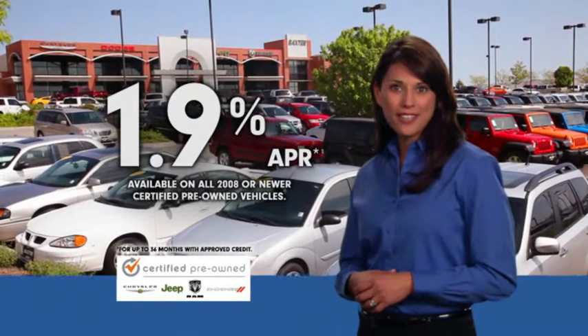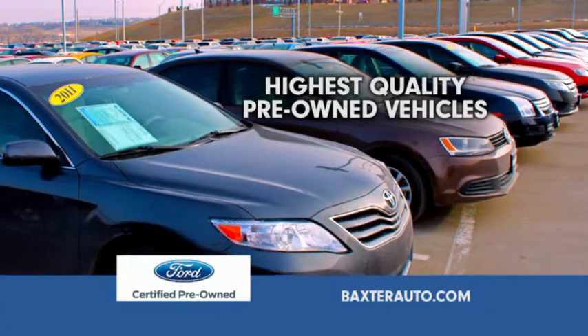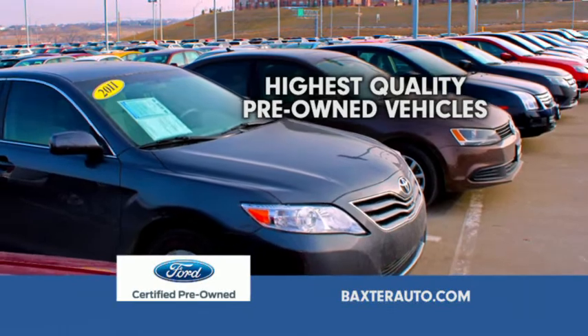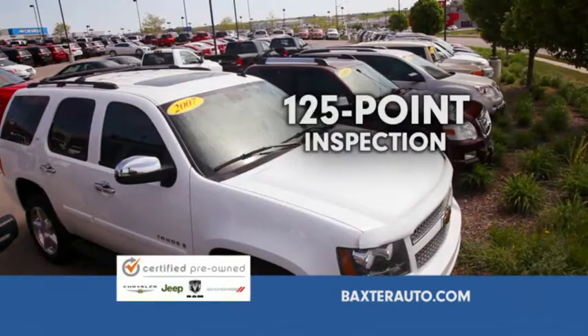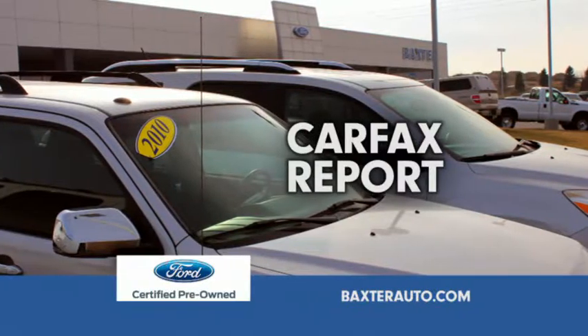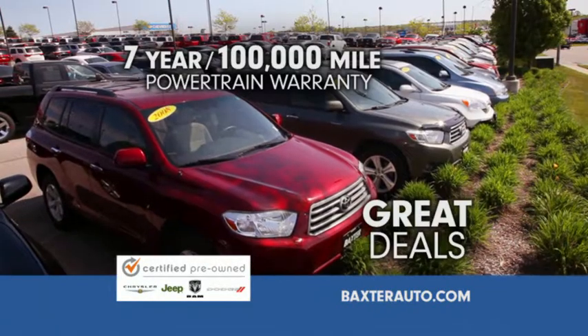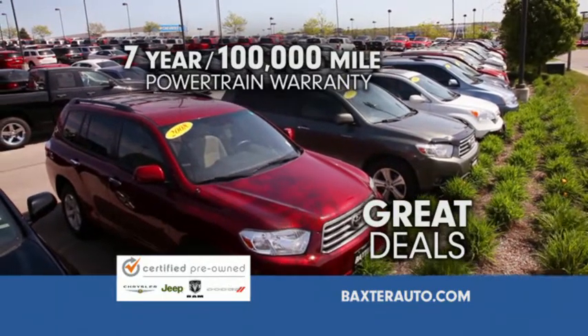Looking for a quality pre-owned vehicle and a great deal? Then it's Baxter and Baxter Ford, for a huge selection of the highest quality certified and pre-owned vehicles. Every pre-owned vehicle comes with a 125-point inspection, all factory service and safety items updated, plus three years of oil changes.